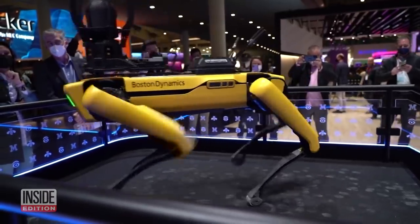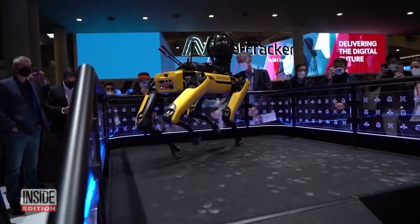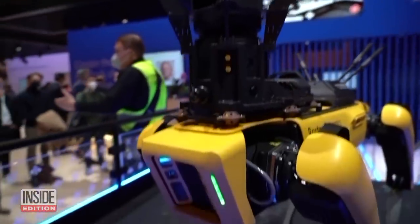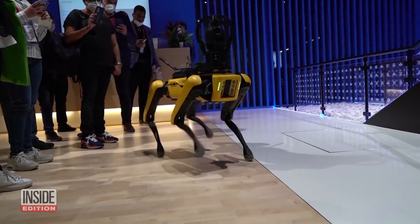New computing technology is helping Boston Dynamics Spot the robot dog work more efficiently. Edge computing brings devices closer to data sources or local servers. Those video images and the data are being processed locally right there on the Spot, instead of sending the data back up to a public cloud. This means Spot has near real-time reaction time.